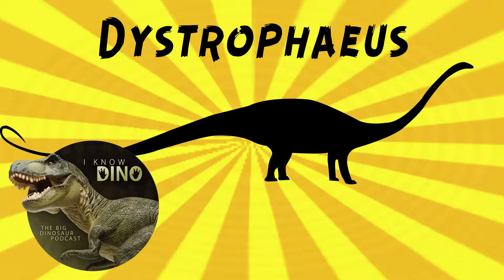Some paleontologists think Dystrophaeus may be a nomen dubium, but not everybody agrees. The fossils are just too indeterminate, so that can be hard to tell. The site where it was found was lost for a while, but then in the 1970s, Fran Barnes went looking for it, and in 1988 found a site that fit the description. That turned out to be the original Dystrophaeus quarry site.